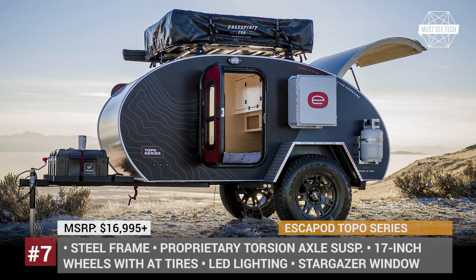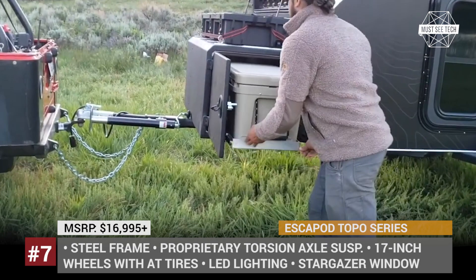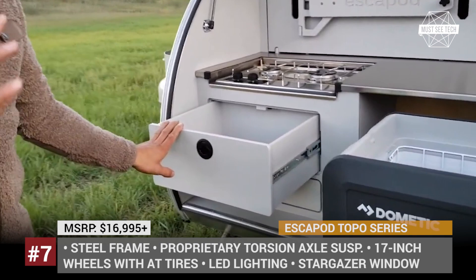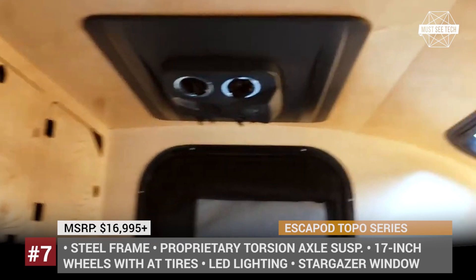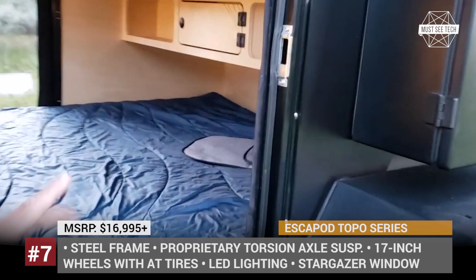Escapot Topo Series. Rugged and versatile, the Topo Series from the Utah-based company Escapot becomes even more appealing this year, adding new standard and optional features. Measuring 9 by 5 feet, the model sits on a steel frame, has a lightweight corrosion-resistant aluminum body and rides on 17-inch wheels with all-terrain tires. The trailer offers 18 inches of ground clearance as standard and is now equipped with a proprietary torsion axle suspension rated for 3,500 pounds.